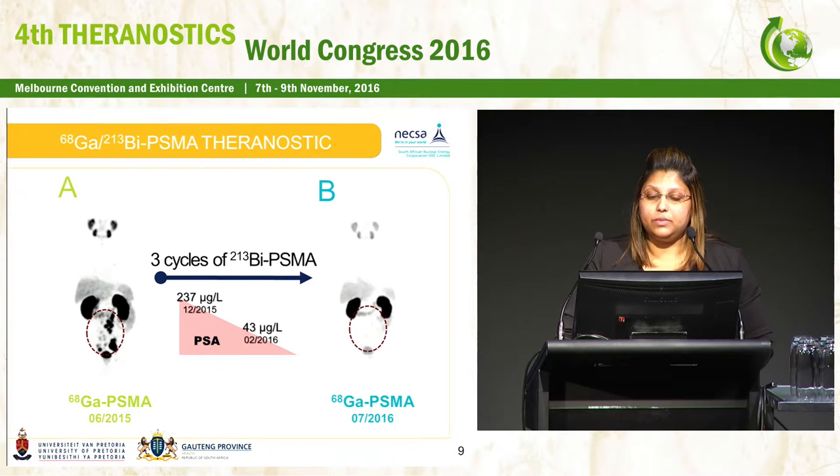With regards to PSMA, these are maximum intensity projection images of a 57-year-old patient with metastatic prostate carcinoma. This patient received chemotherapy for a number of months and was then sent for a technetium-99m MDP bone scan, in which no lesions were detected. Thereafter, the patient was sent for a gallium PSMA scan, and as you can see in image A in the red circle, there is avid tracer uptake of skeletal and nodal lesions. The patient received three cycles of bismuth-213 PSMA and the initial response was seen by a drop in PSA levels. A few months later, re-scanning with gallium PSMA showed a significant reduction in those lesions.